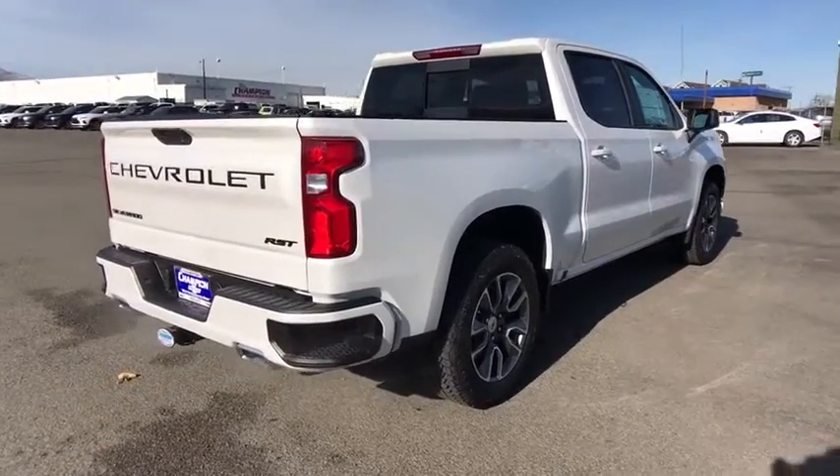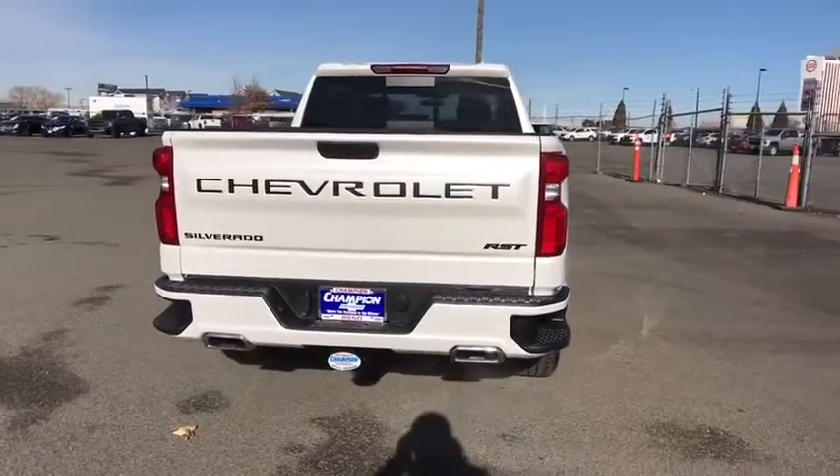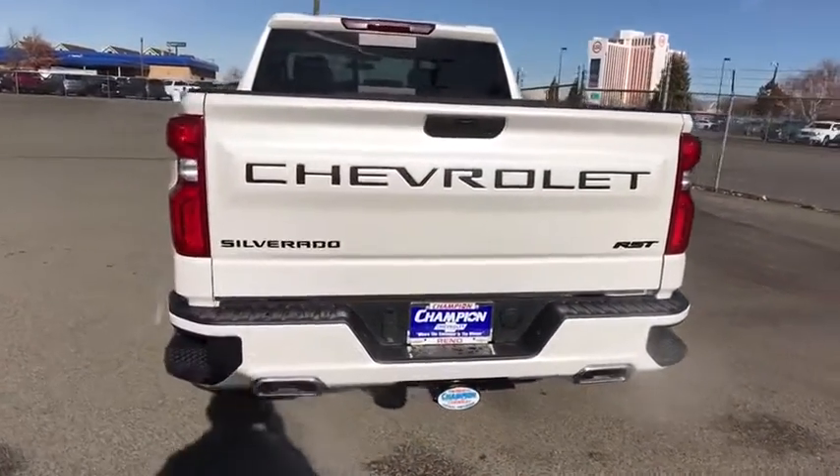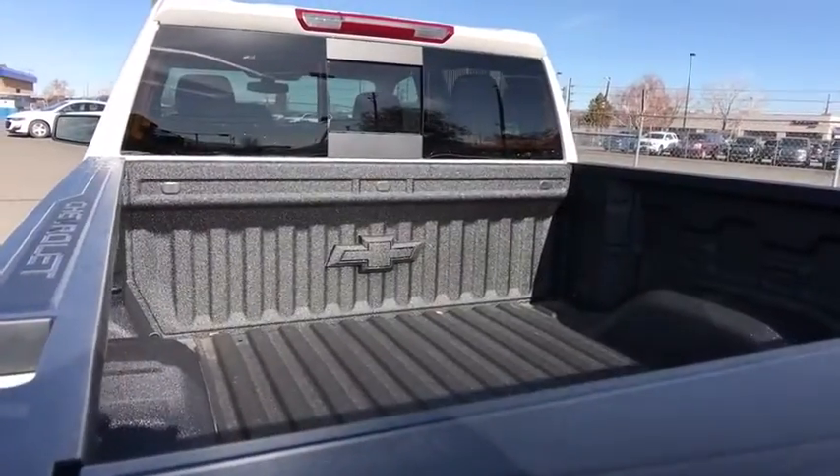Universal garage door opener, MP3 player, fog lamps, HD radio, daytime running lights, auxiliary audio input, satellite radio, cloth seat trim, privacy glass, heated mirrors, and skid plates.